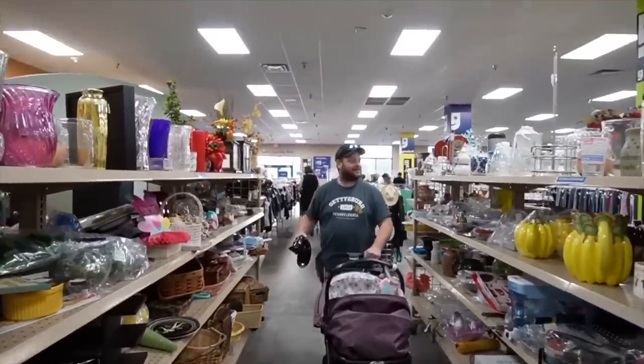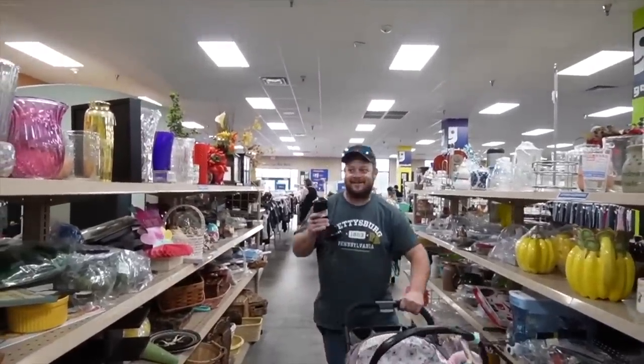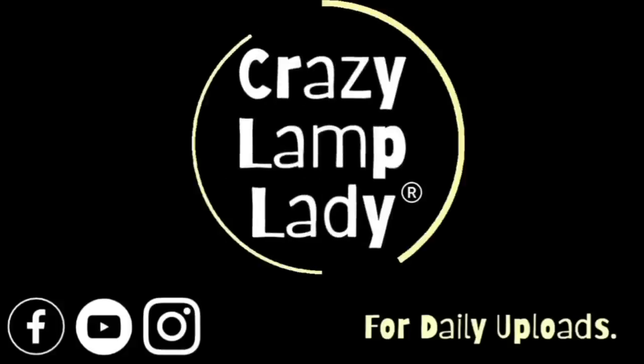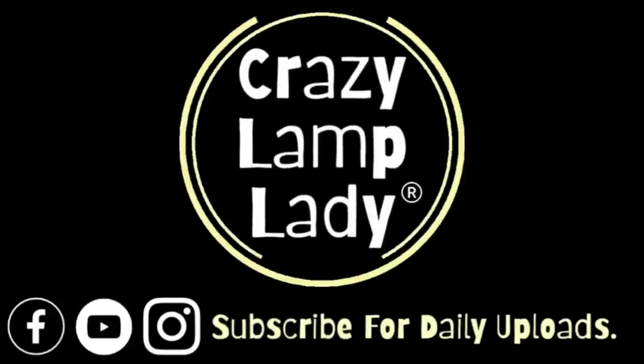Oh no, you did not! Today we're going to be revisiting an older video to see what sold, what I made a profit on, and what I probably could have left on the shelf. We are in sunny Florida, sitting outside of the Goodwill, and we are about to head in and see what we can find to buy and flip for a profit. Here we go!